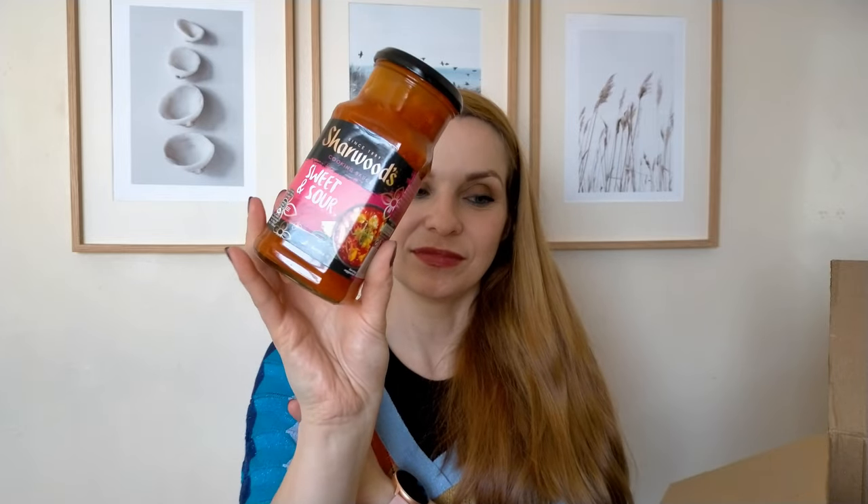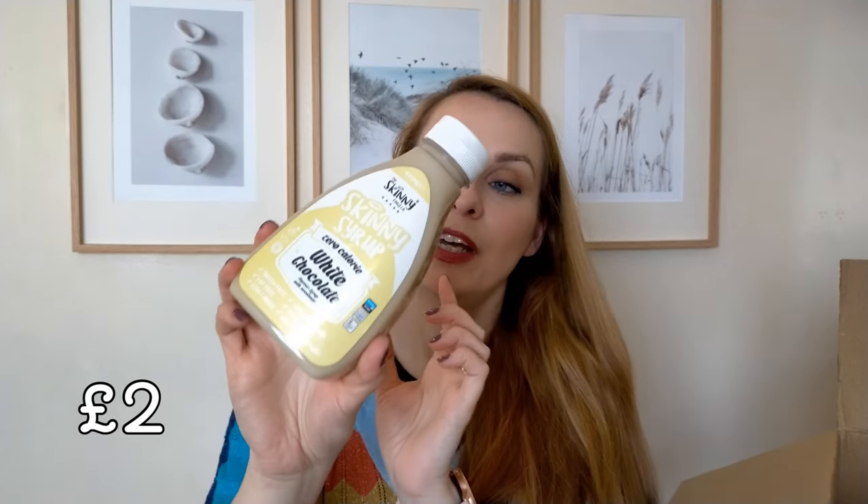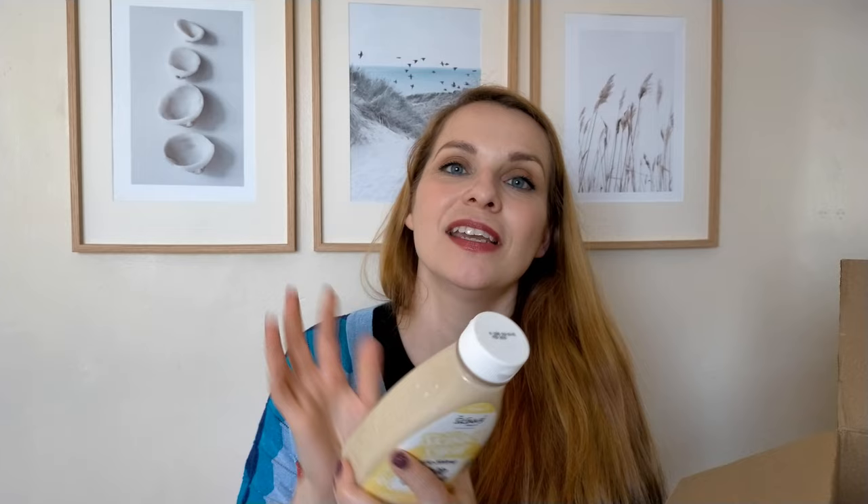I have this jar of sweet and sour sauce from Sharwoods — I really enjoy stir fries and I think this will go nicely. From The Skinny Food Company, a white chocolate flavor syrup. We had white chocolate spread in the past, I think from the same company, and we really enjoyed it. When I saw the syrup I thought, let's get it — it should come in handy in porridge or things like that.